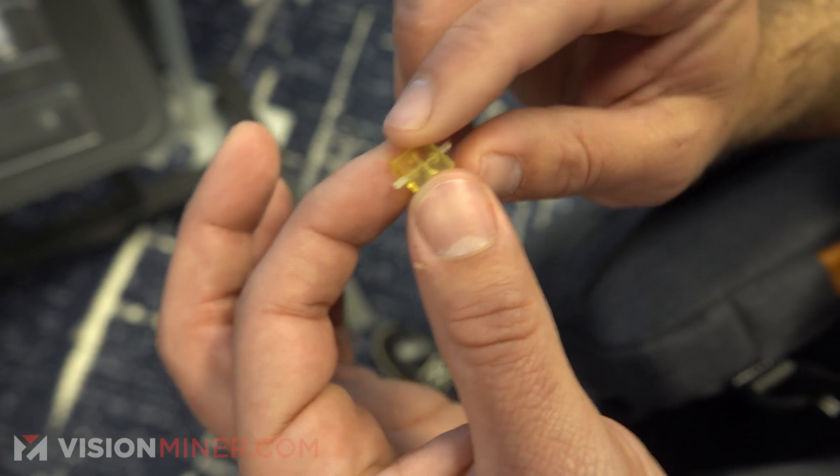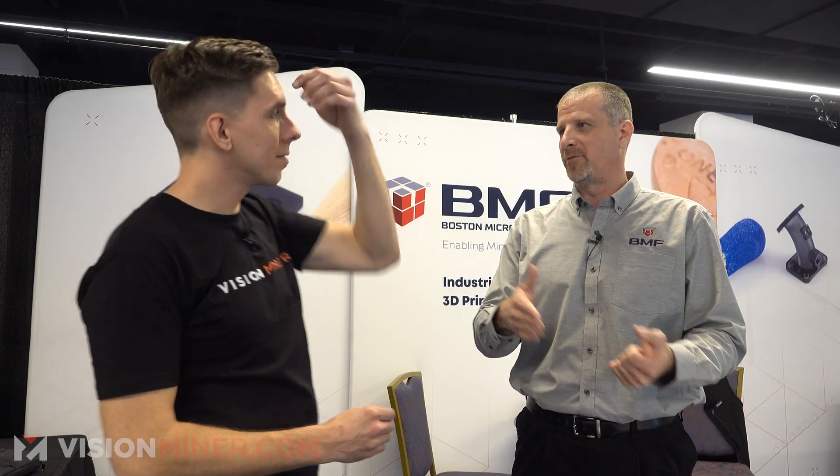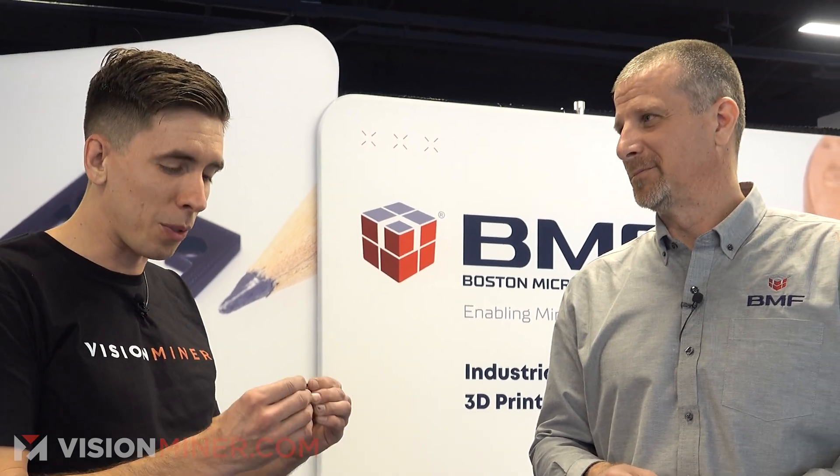And our surface finish — the RA value on the surface finish for these parts is 0.4 to 0.8 microns on the top and bottom layer. 0.4 to 0.8 microns. 0.4 microns? Yeah. Gee whiz.